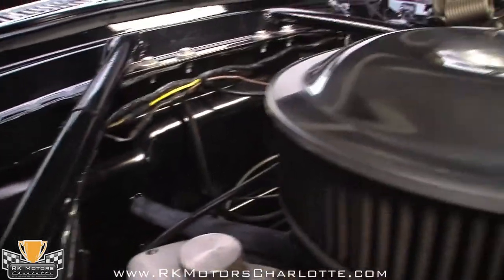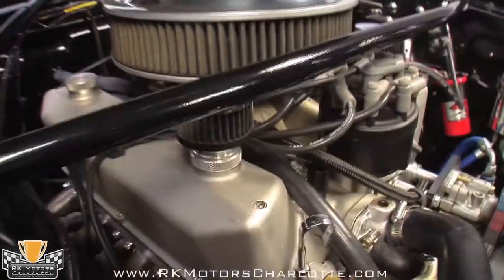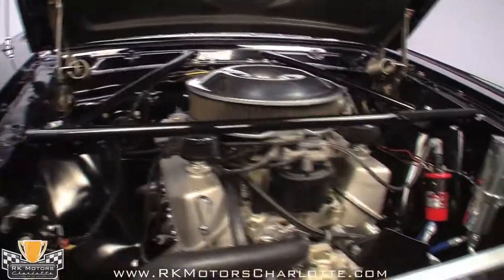Stepped long tube headers dump into a custom 3-inch exhaust system with Magnaflow mufflers, and give it a voice that's ready for the paddock, not the local cruise-in.